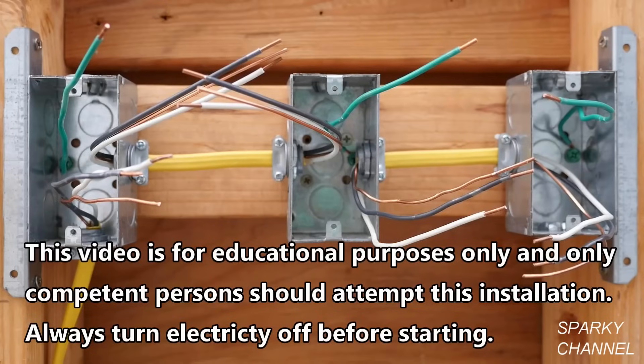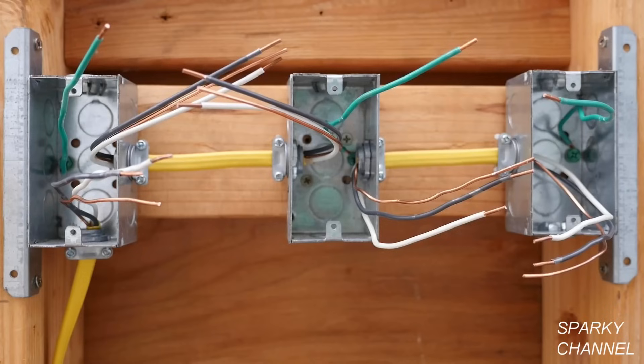These three outlet boxes represent an above-the-countertop kitchen circuit that needs to be protected by both AFCI and GFCI. You can identify all the devices on a particular circuit by turning off the circuit breaker and carefully checking to see what is no longer on. Our first task will be to find out which receptacle is the first one in the branch circuit — that is, which box is the most upstream.